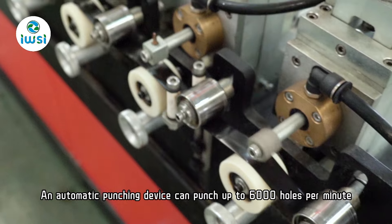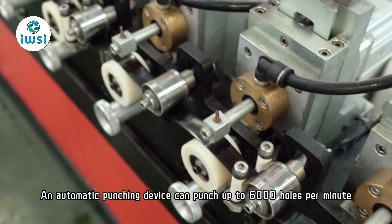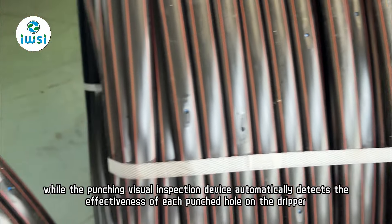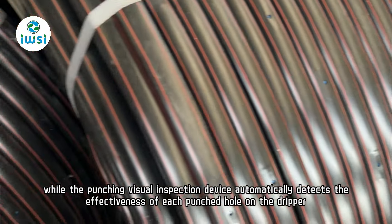An automatic punching device can punch up to 6,000 holes per minute, while the punching visual inspection device automatically detects the effectiveness of each punch hole on the dripper.